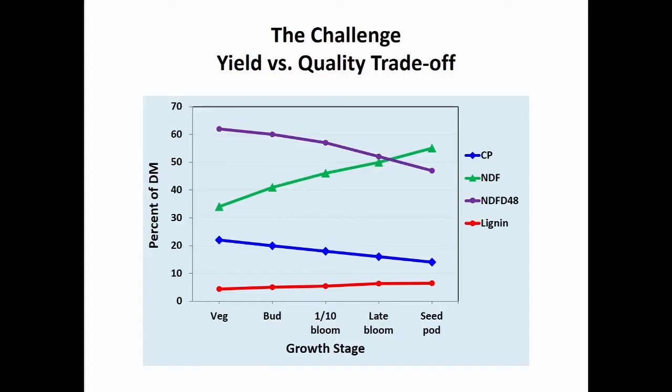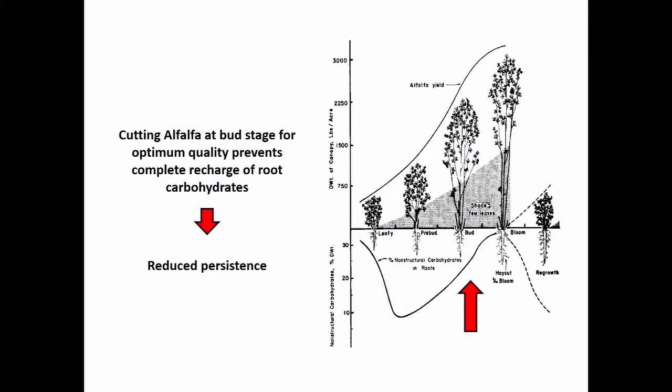The components of quality that are changing: NDF digestibility will be decreasing as we advance in maturity. Crude protein will also decrease. NDF, on the other hand, will be increasing. The main driver pushing the NDF increase and digestibility decrease is lignin. Lignin is not a very large percentage of the plant, but it has a very large impact on digestibility of the material.